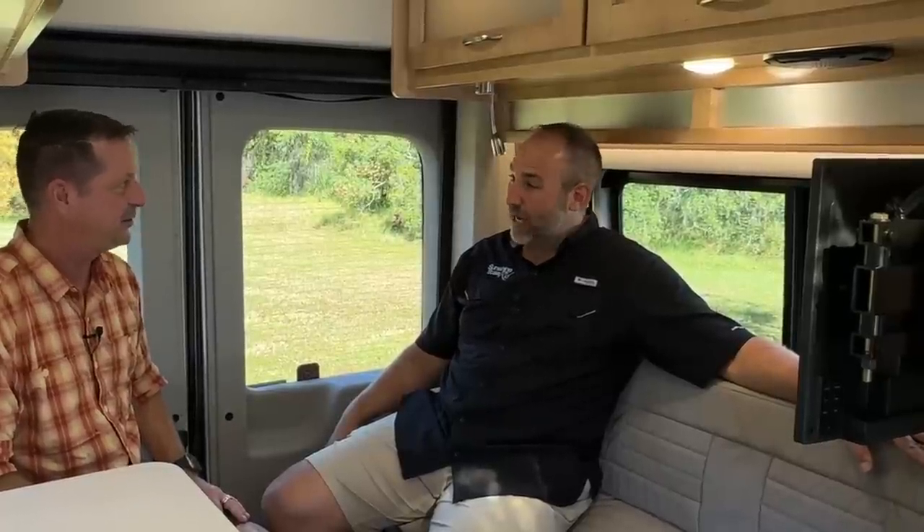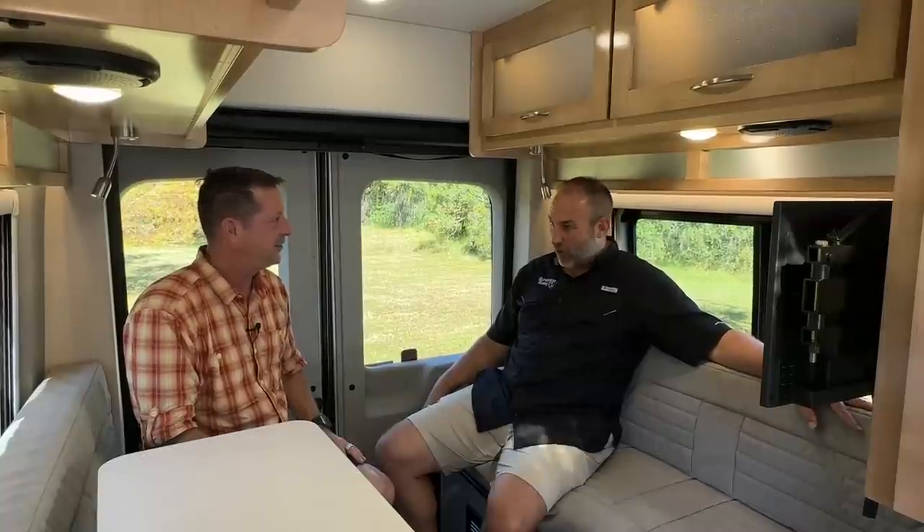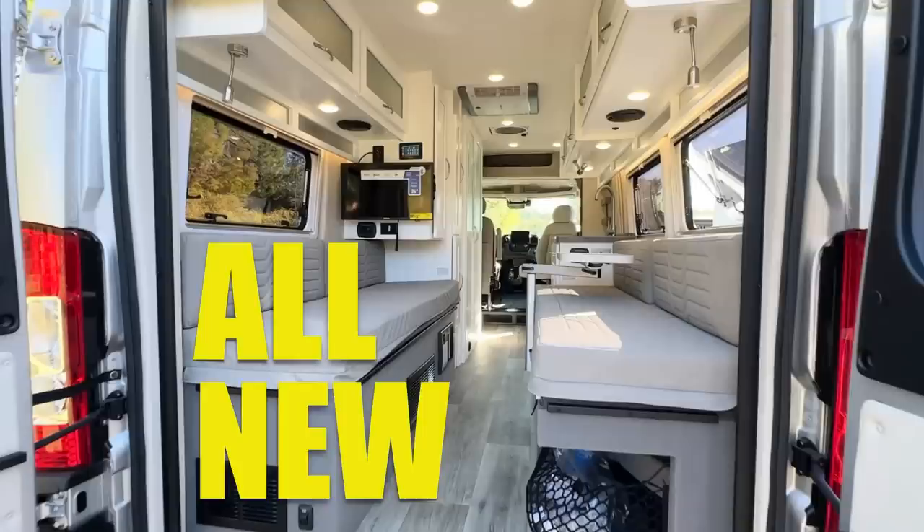We're sitting in a 2024 Coachman Beyond on a Ford Transit chassis, 22 feet long, all-wheel drive — this is the D floor plan. If you haven't seen the video we did on the Coachman Nova 20D — Nova 20, Beyond 22, that's how long each is. The D is the distinction for the floor plan, which is the rear dinette.